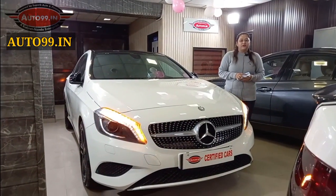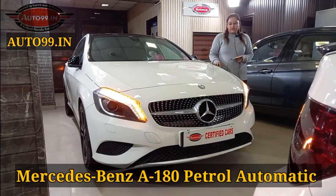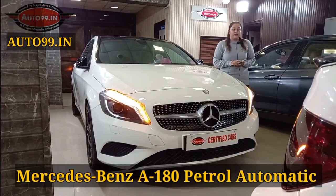Hello everyone, welcome back to our YouTube channel. Today we are taking you through this Mercedes A180 — this is the petrol automatic variant. I will show you the interior and exterior of the car.